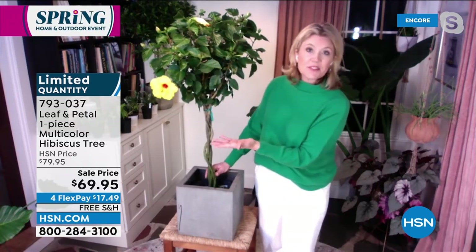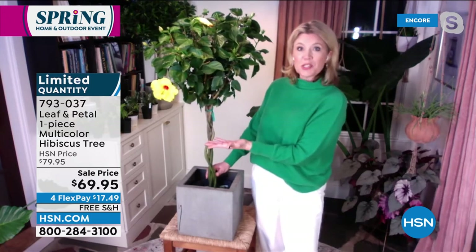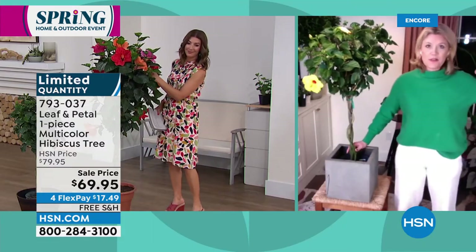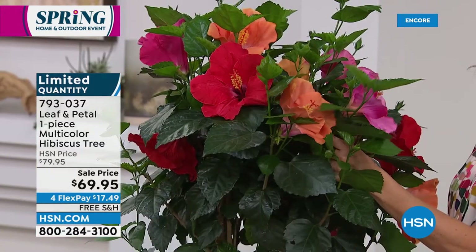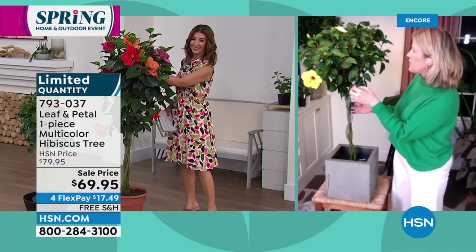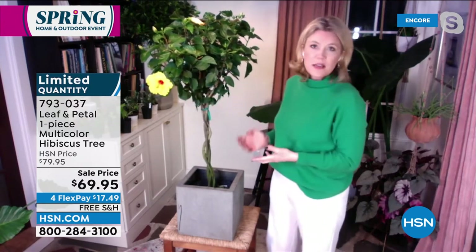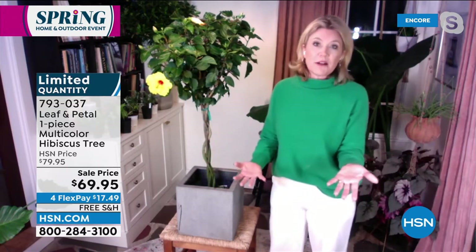And I have to tell you, if you're thinking about the gift options, this is such a wow gift. It arrives — the box comes up to my shoulder and you literally pull a tree out of a box. It's such a fun moment. Mine, I just got this one about a week and a half ago and it is just covered in blooms. I've got orange ones and pink ones. It very likely could be blooming right out of the box. That's how amazing this is. So these are going really, really quickly.